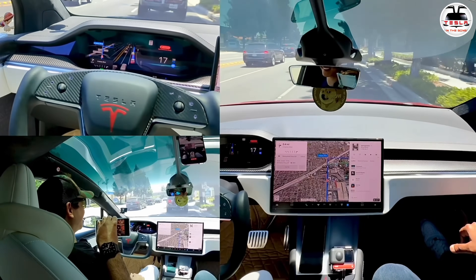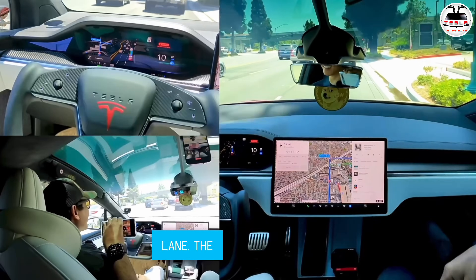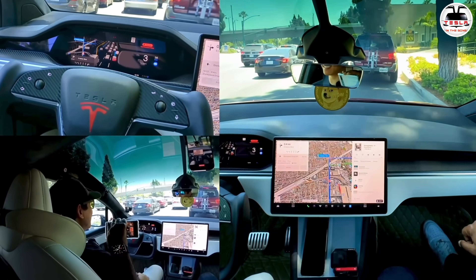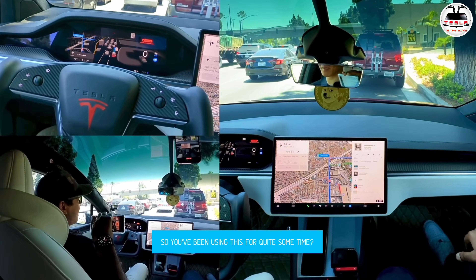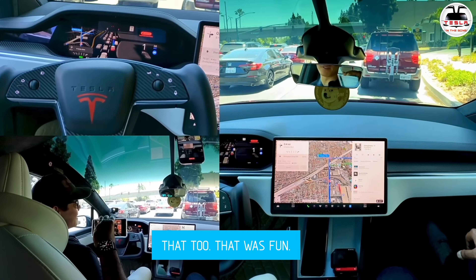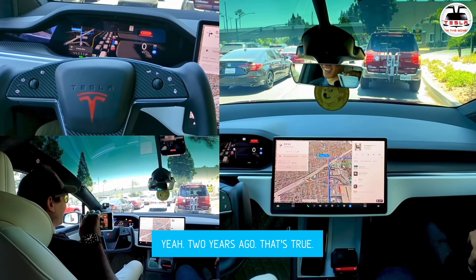This is seriously insane. What will the car do? It has to go straight but stay in the right lane, with the right turn coming up way ahead. You've been using this for quite some time? Yes, since last year. I had a Model 3 Performance with FSD — that was fun, but like the beginning of it, not like this. This is super good.